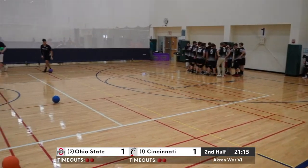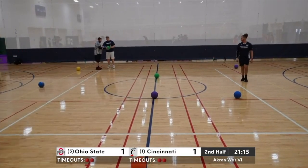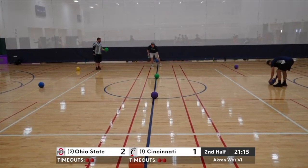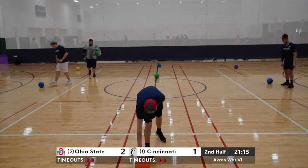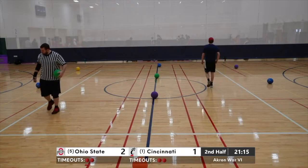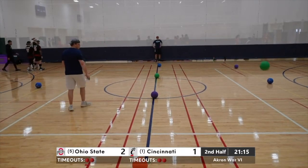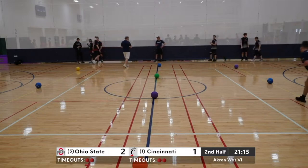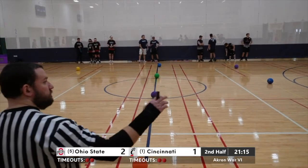Another well-played point by Ohio State. They clearly saw something on the film from last week that tipped them off on what they needed to do. To all the teams out there — you gotta watch the game film. You gotta be students of the game to be good at the game.